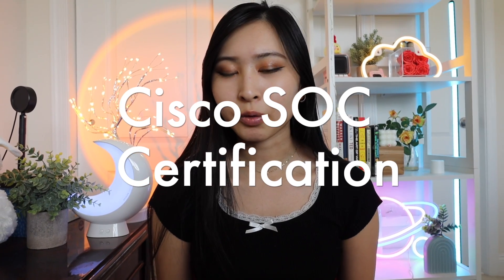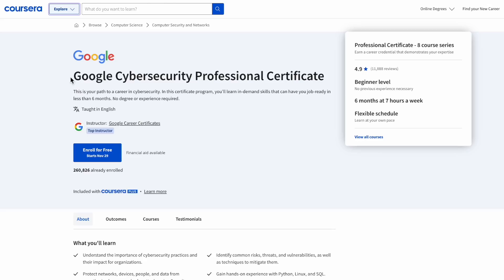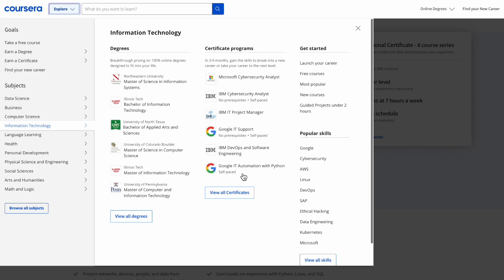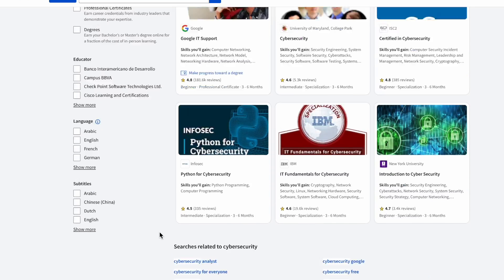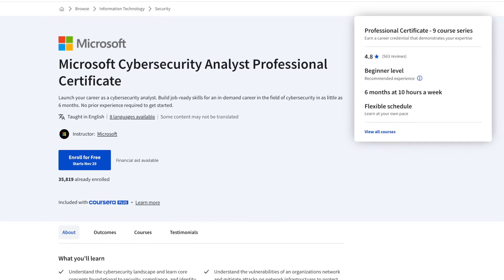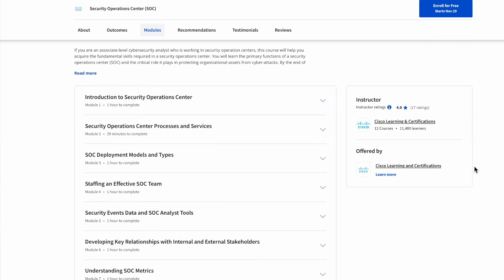Next up is the Security Operations Center course created by Cisco on Coursera. Coursera has a number of very popular courses and professional certificates catered toward entry-level cybersecurity professionals — such as the Google Cybersecurity Professional Certificate or the Microsoft Cybersecurity Analyst cert. But this Cisco course is specifically part of the Cybersecurity Operations Fundamentals specialization.